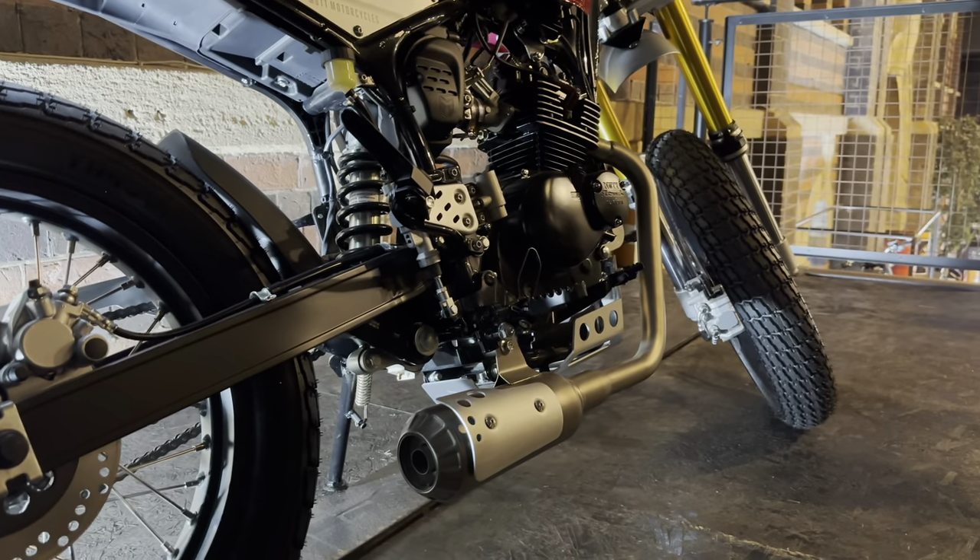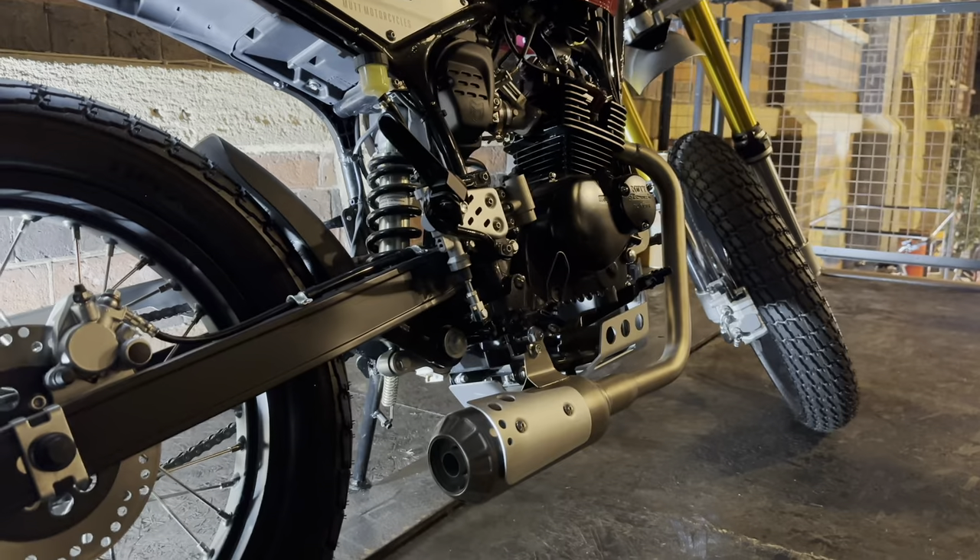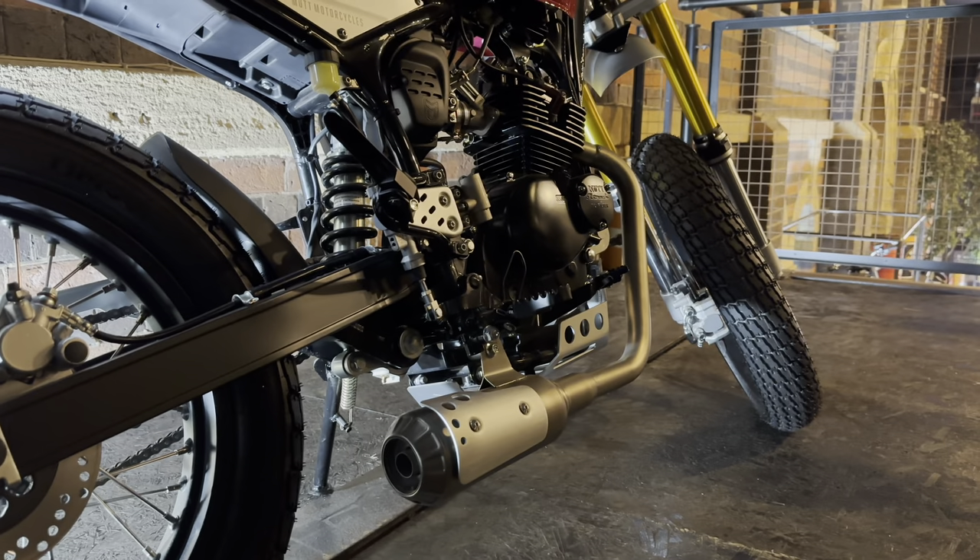This particular bike features a retro monoshock design, a high front mud guard, LED indicators, and a shorty exhaust which sounds great straight out of the factory.